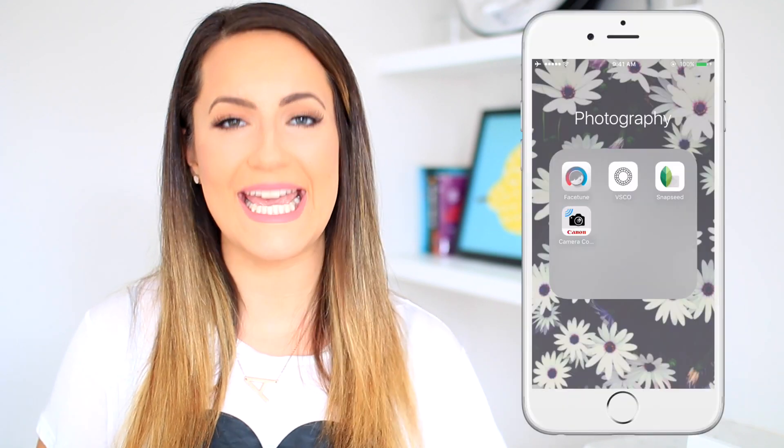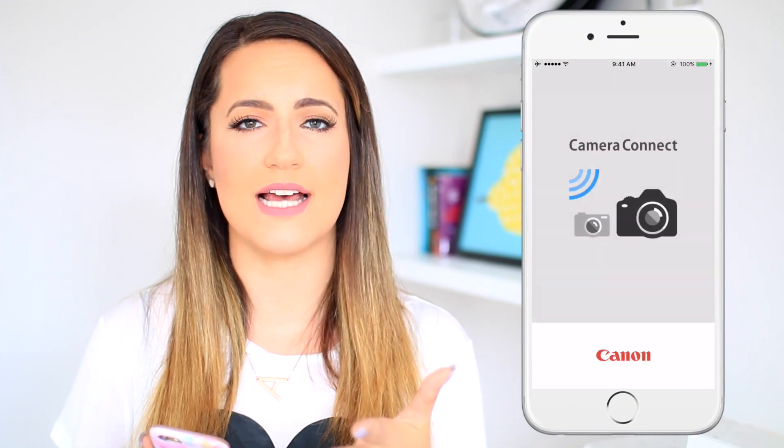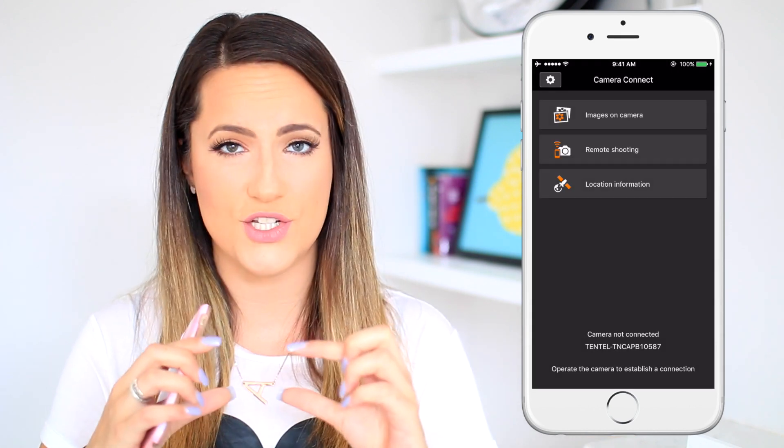Another app I like is the Canon camera connector. Basically, if you take photos on a nicer camera like a DSLR or even a smaller point-and-shoot, you can connect it via its own Wi-Fi signal to your phone and immediately download photos onto your phone. By the way, the background on the inside of my phone is just a Tumblr wallpaper — I Googled 'Tumblr iPhone background' and got a bunch of cute photos.